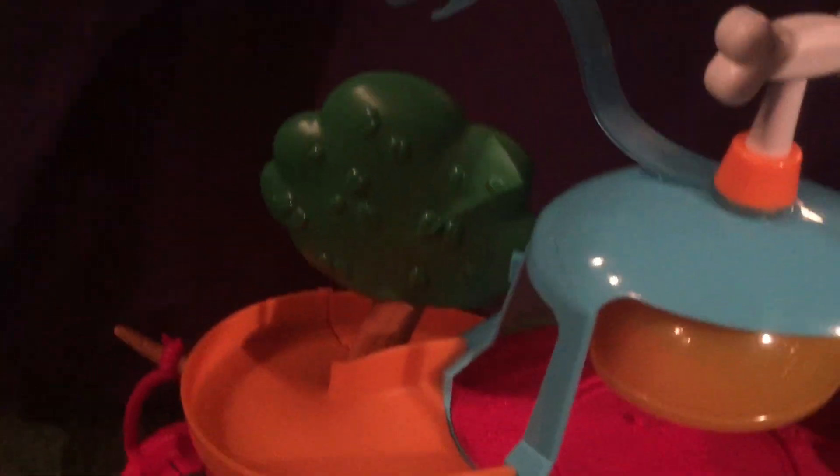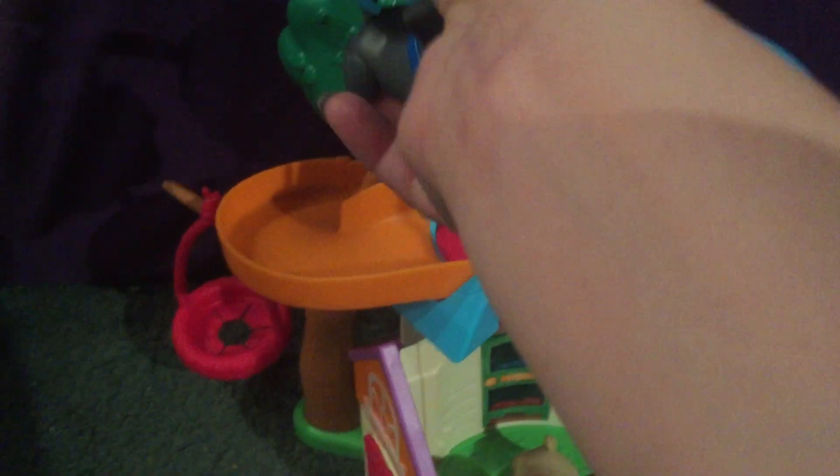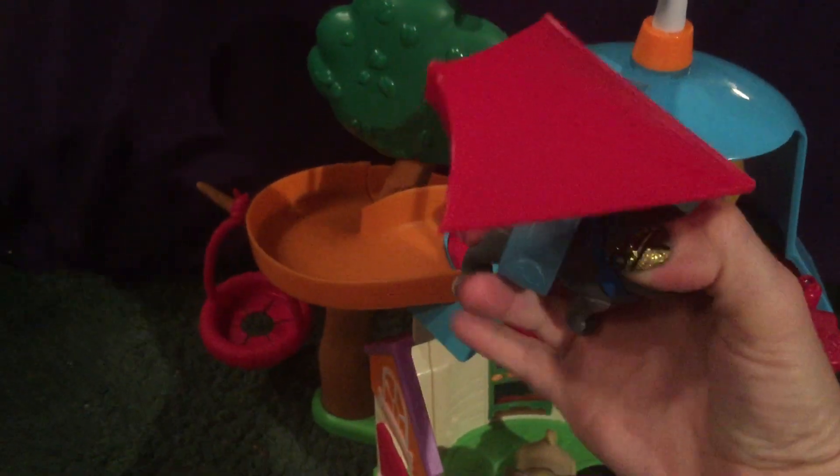Another cool feature of this playset is up at the very top there is a kite. What you can do is fit the dogs into the kite — I'm going to try to do this and it's not easy because I have one hand holding the camera — and then the door flies around. That was a really cute element.